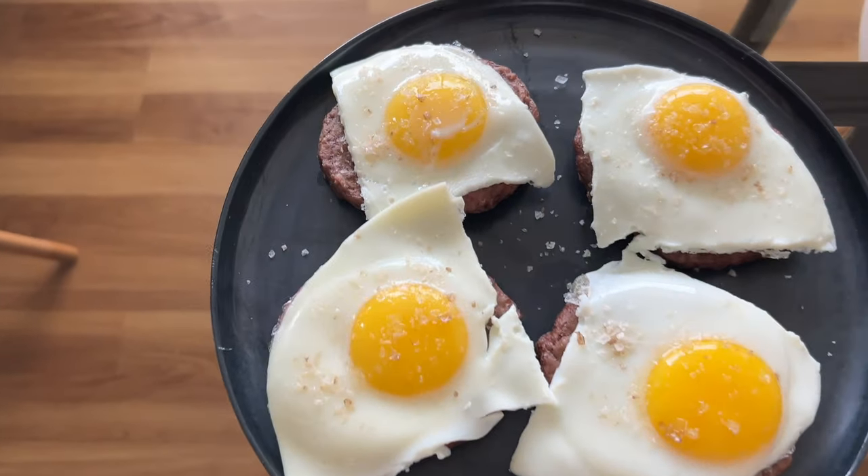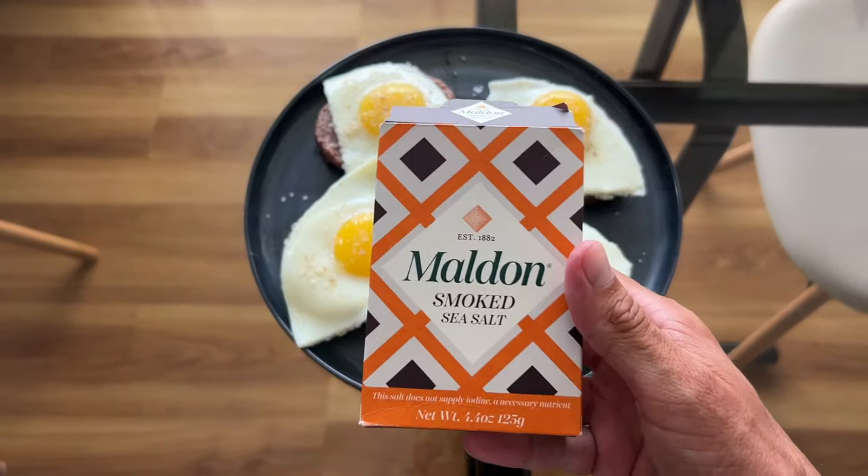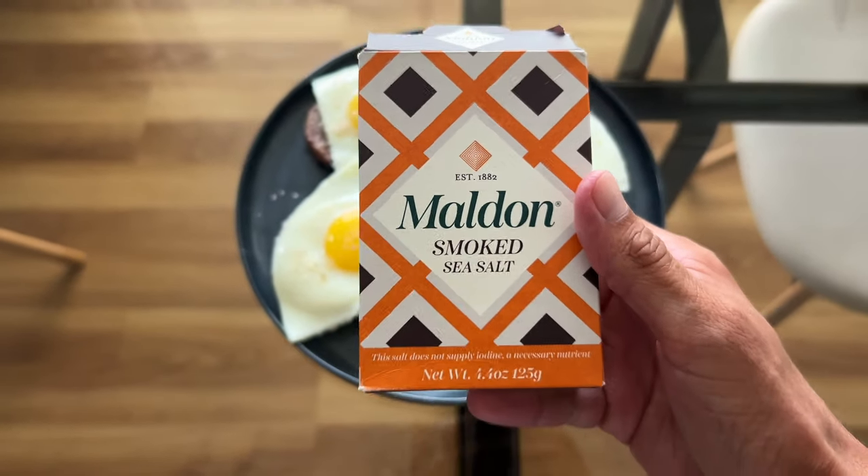There we have it: one pound of beef, four eggs, and a bunch of this Maldon smoked sea salt. I am obsessed with this stuff right now.